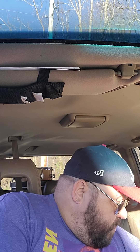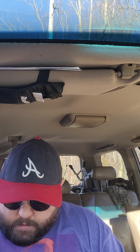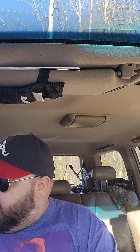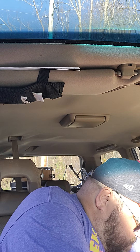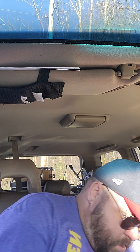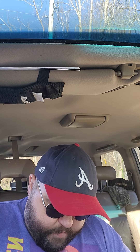All right, let's start on the other box. All right, let me put these up and let's open the basketball cards up now.